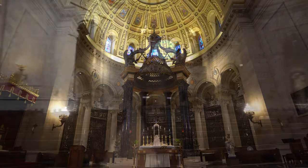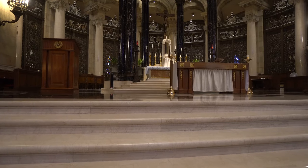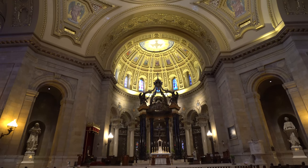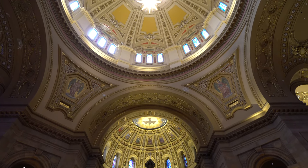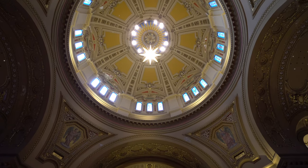Everything within this space is very reflective. Travertine marble all over the walls, the floors, hardwood pews, different angles to the glass. You have sound literally going everywhere. Apart from being a massive space, we also have a dome that measures 190 feet up to the front and center. Any noise in here just tends to go forever.